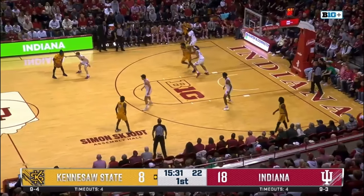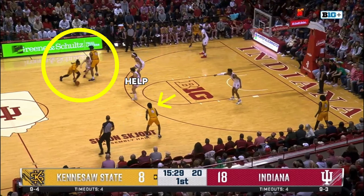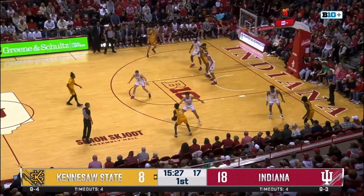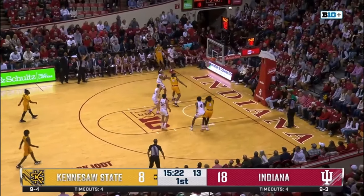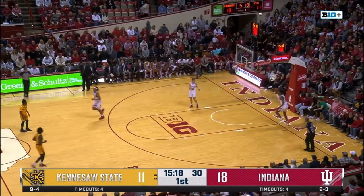With this ball screen being set several feet off the perimeter, we see Galloway actually in help position at the top of the key instead of the nail, leaving Cotto with space on the right wing. Indiana actually executes well here as Walker stunts to ward off the shot from the corner and recovers back to his man. But as the ball is thrown back around, we see M'Bacco helping off his man, and the pass comes and Burton knocks it down. With Woodson giving M'Bacco an earful on the way back down the court, it's possible this type of help wasn't part of the plan.